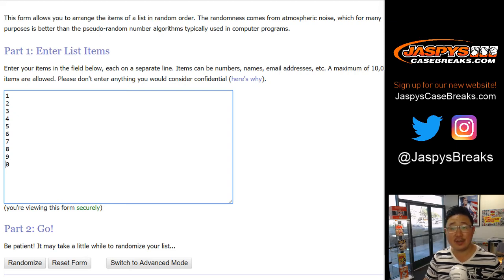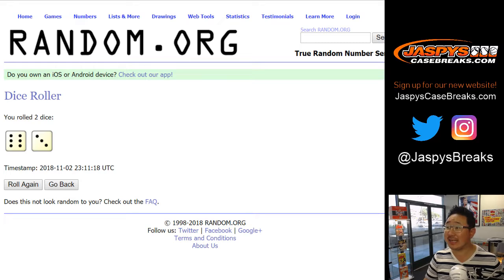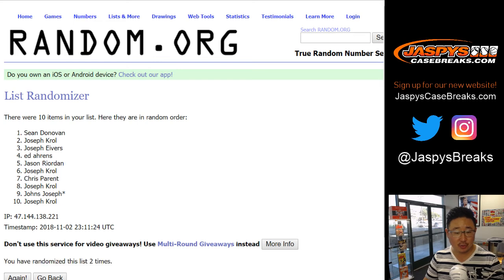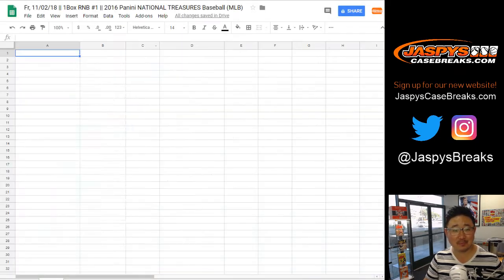There are the numbers right there. Let's randomize each list. Six and a three, nine times. After nine times, we got Joe Kroll down to Joseph Johns — or Johns Joseph — either way, JJ.